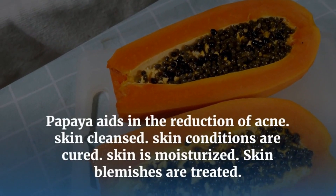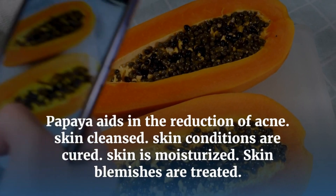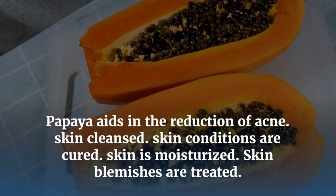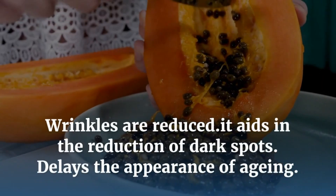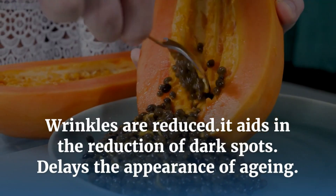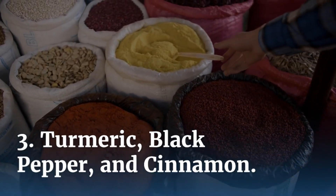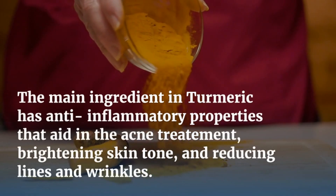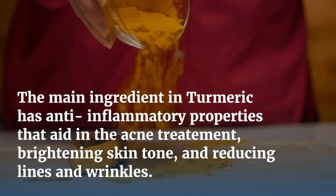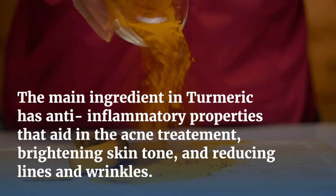Papaya aids in the reduction of acne, cleanses the skin, cures skin conditions, moisturizes skin, treats skin blemishes, reduces wrinkles, aids in the reduction of dark spots, and delays the appearance of aging. Turmeric's main ingredient has anti-inflammatory properties that aid in acne treatment, brightening skin tone, and reducing lines and wrinkles.